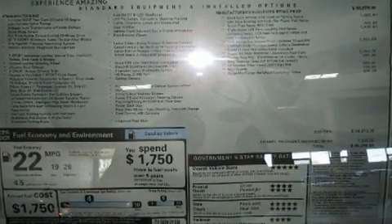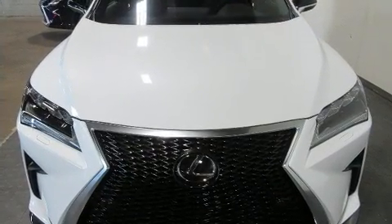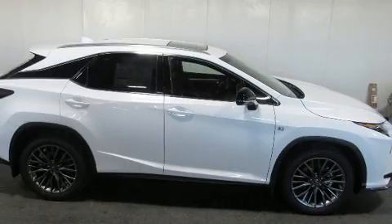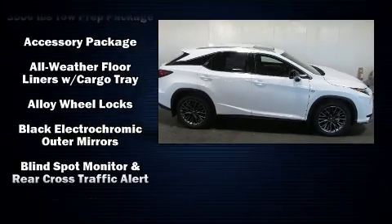You and your passengers will enjoy the stereo system, which includes a CD player with MP3 capability and 15 speakers, yielding maximum audio versatility.